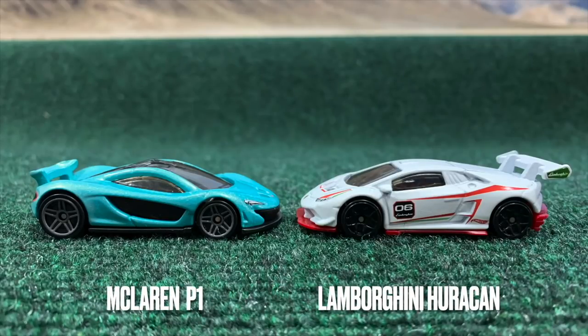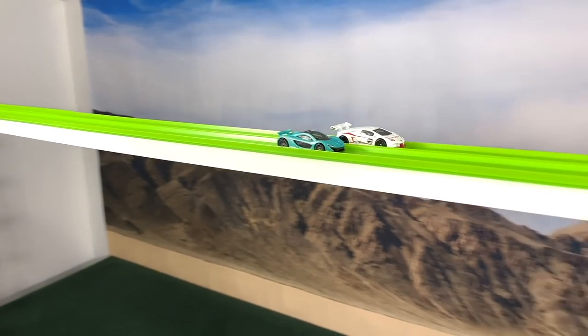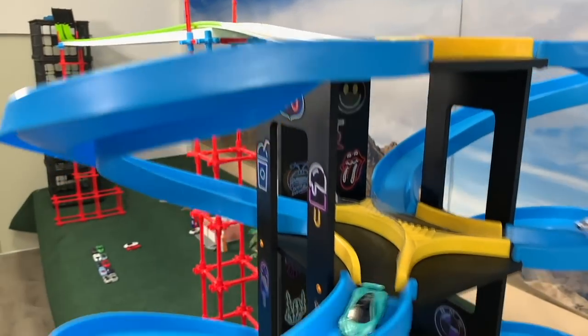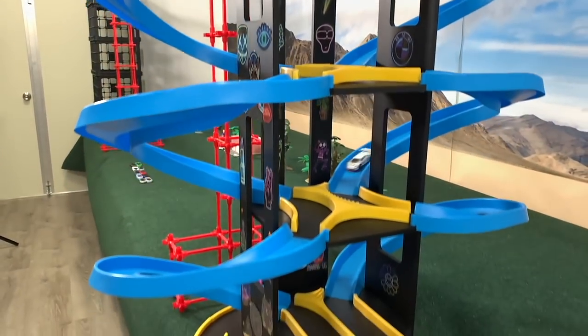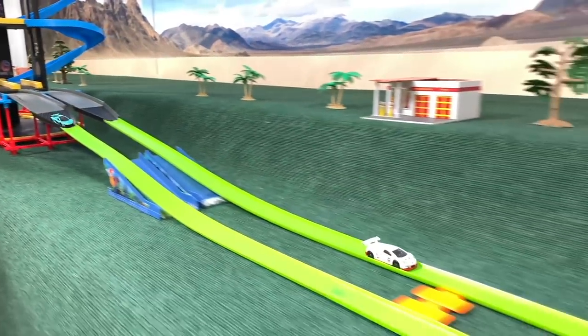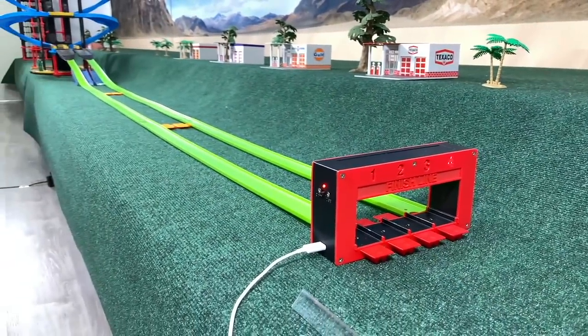McLaren and Lamborghini Huracan. Huracan starting out a couple of lengths ahead, into the turns. They both kind of bounce through the transition, and McLaren comes out a few lengths behind and bangs off the wall. That's going to give the Lamborghinis another easy win.